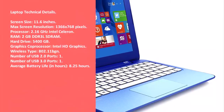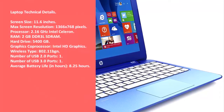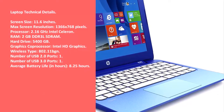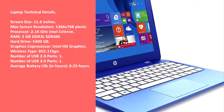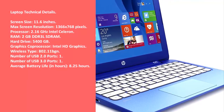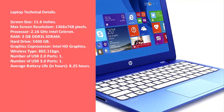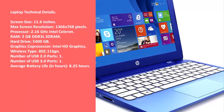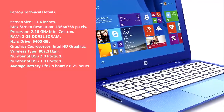Laptop technical details: Screen size — 11.6 inches. Max screen resolution — 1366x768 pixels. Processor — 2.16GHz Intel Celeron. RAM — 2GB DDR3L SDRAM. Hard drive — 32GB. Graphics coprocessor — Intel HD Graphics. Wireless type — 802.11 b/g/n. Number of USB 2.0 ports — 1. Number of USB 3.0 ports — 1. Average battery life — 8.25 hours.